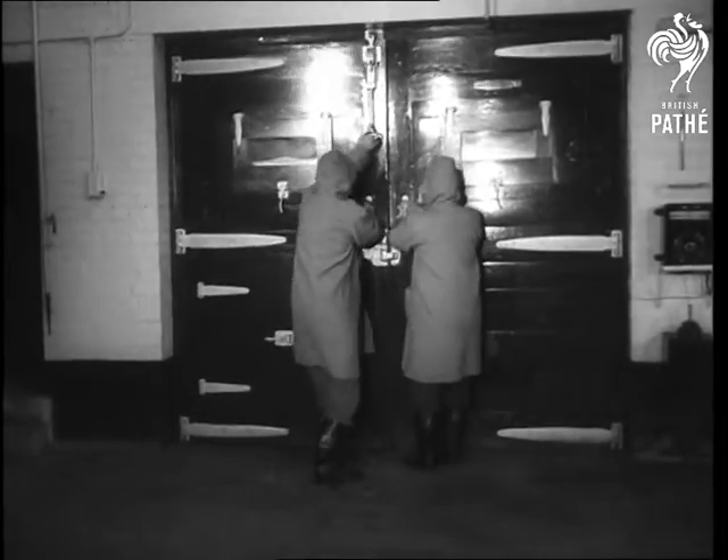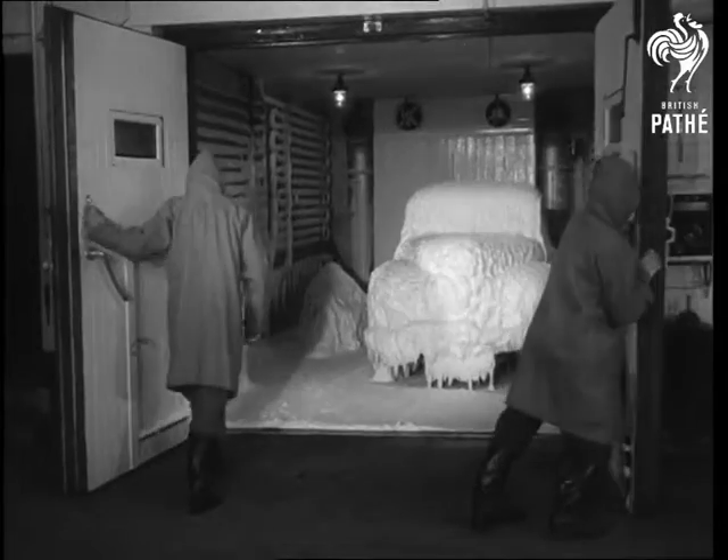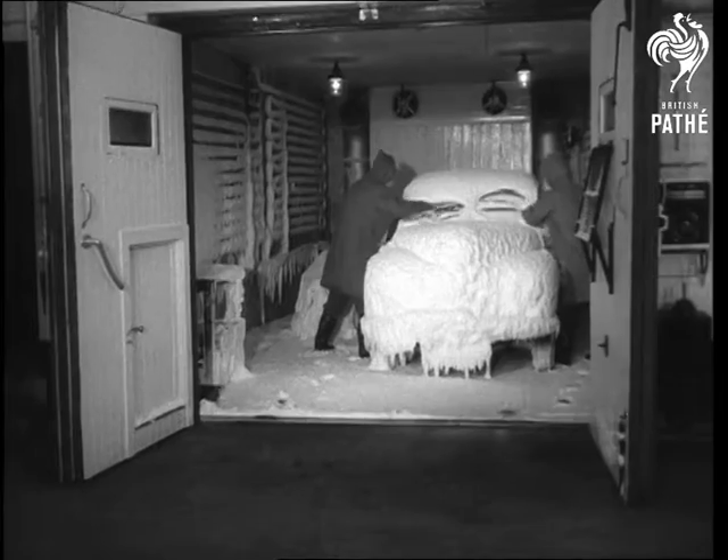The Arctic test is well named. It is so realistic that the technicians hide even their beloved overalls under outer coverings when rescuing their car from the special cold room, a room which is kept permanently in sub-zero temperatures.